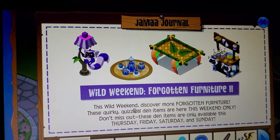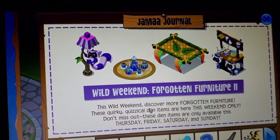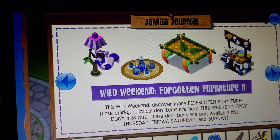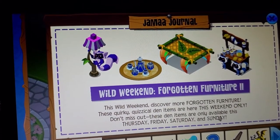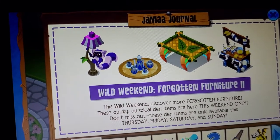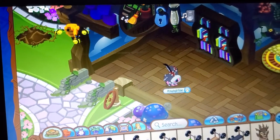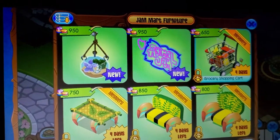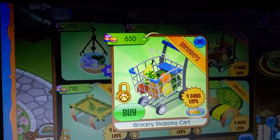This Wild Weekend lets you discover more forgotten furniture — these quirky, quizzical den items are here for this weekend only. Don't miss out, these den items are only available this Thursday, Friday, Saturday, and Sunday. So today for me is Thursday, so let's check out some of the new items. We have the grocery shopping cart.